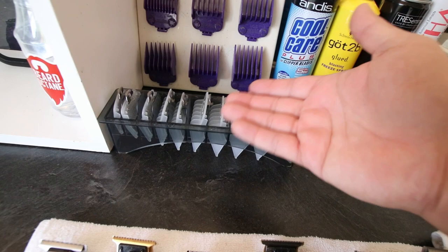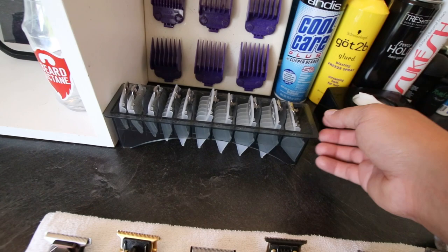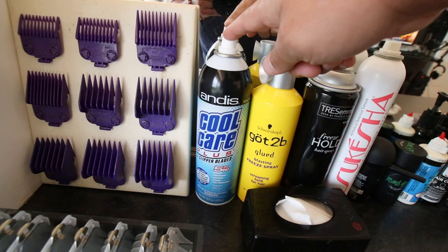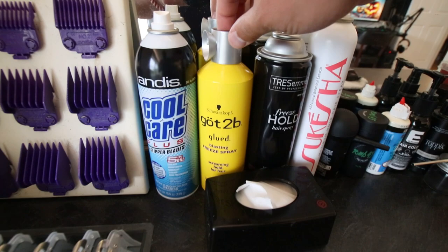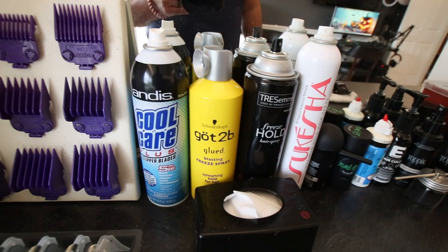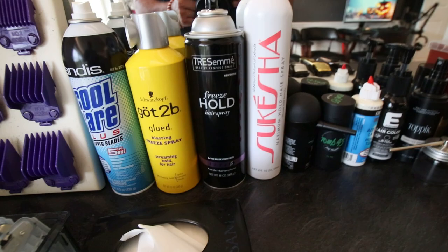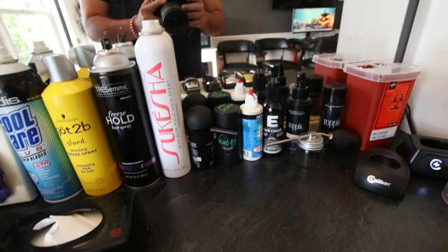Then there are the off-brand wall-style guards — not made by Wahl, more of a third-party. They give you the whole ten-guard system with a holder; normally it's eight guards, so you get the 1/16th and 3/16th as the two extras. For maintenance: spray all your clippers, lube them up, brush them — the five-in-one spray is good. And the freezing spray — blasting freeze spray — that's great for shaping people up; holds the hair nice and strong.